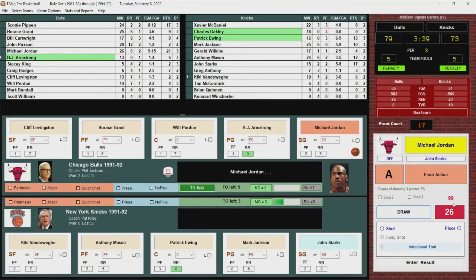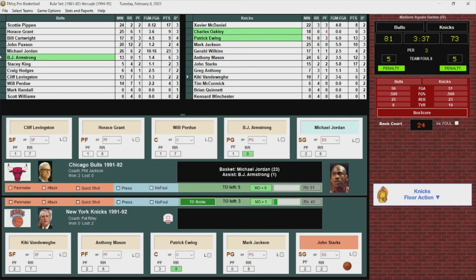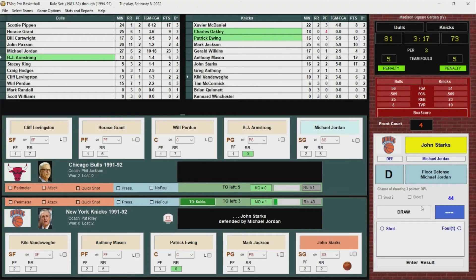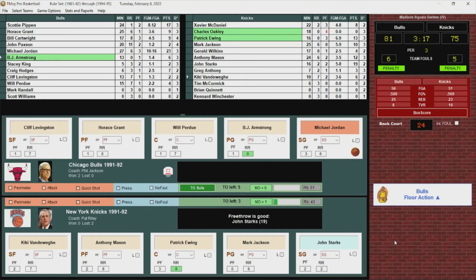Mason to Starks, and Jordan just picked up his third foul. Starks goes to the line for two shots — hits both. Starks with 19 points, and it's a six-point game again. Horace Grant to BJ, nice pass — Jordan for three, no good. Rebounded by the Bulls. Grant gets it to Armstrong, who passes to Perdue — misses the bunny. Knicks come away with it.